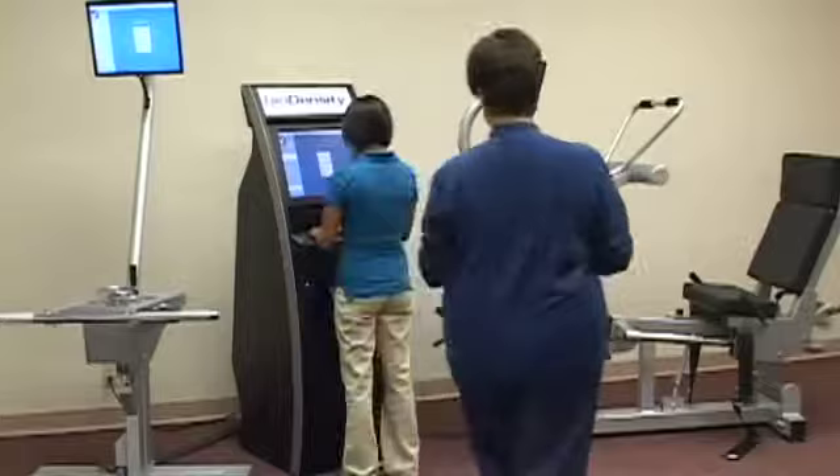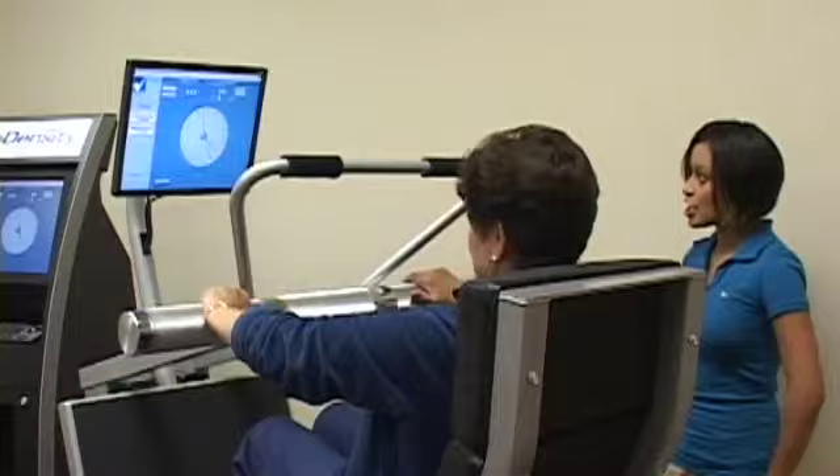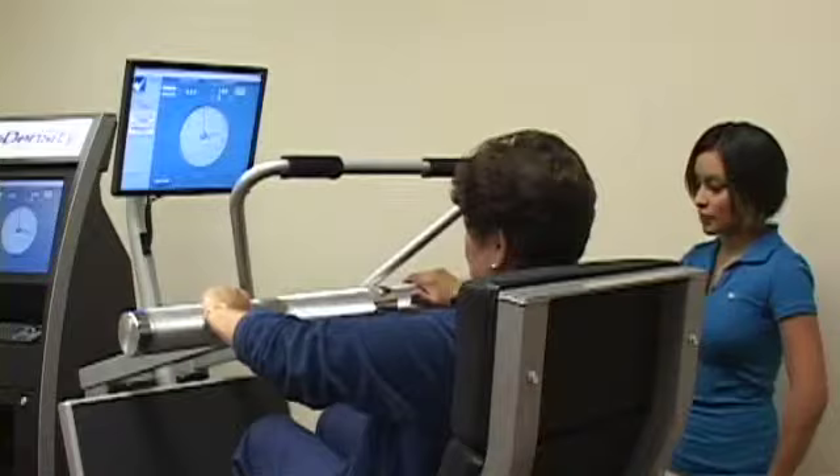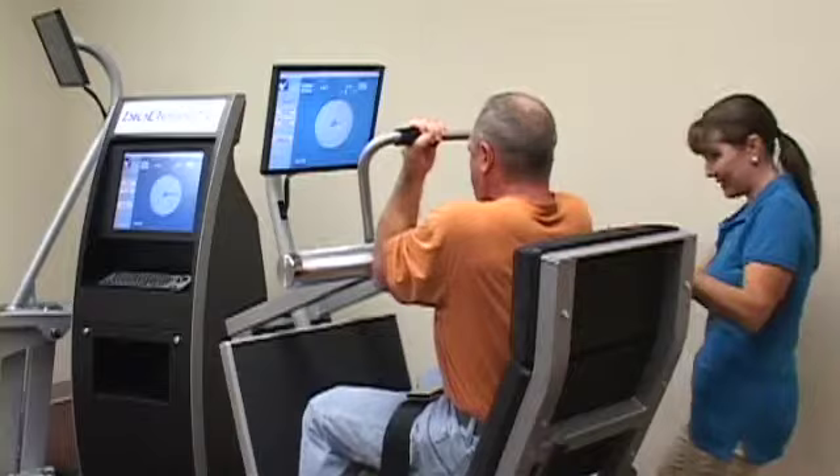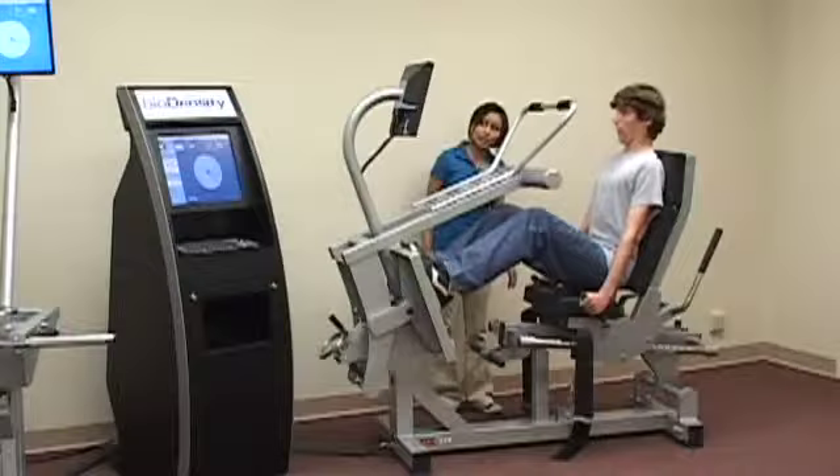Introducing BioDensity Isometric Strength Technology — a comprehensive, biomechanically efficient, and personalized approach to dramatically improve, accurately measure, and track functional strength. Launched in leading health and fitness facilities across the country, the BioDensity System is a sequence of four compound isometric exercises that provide concentrated stimulation of all major muscle groups, skeletal structure, and associated connective tissue.